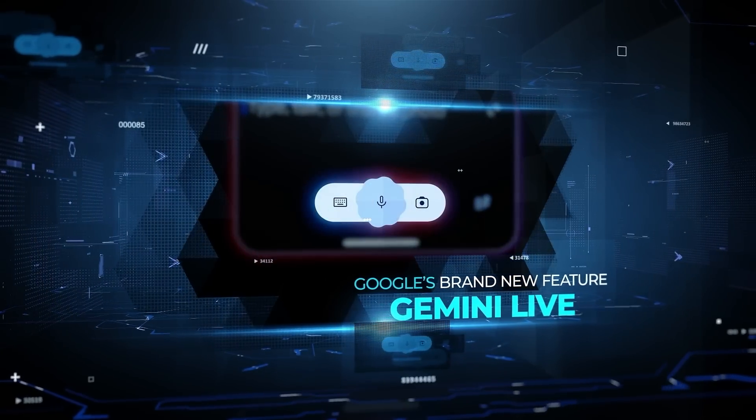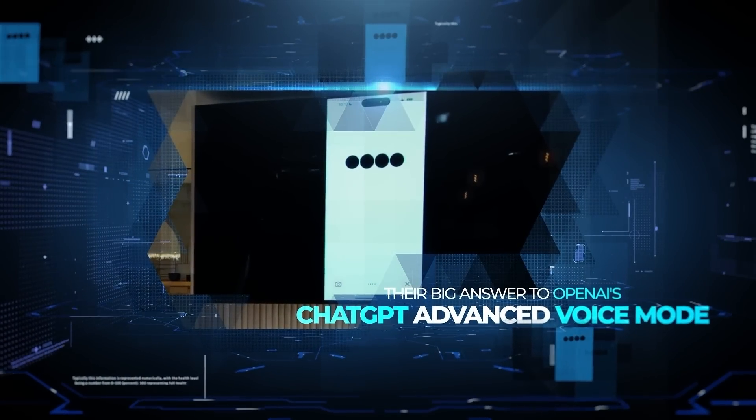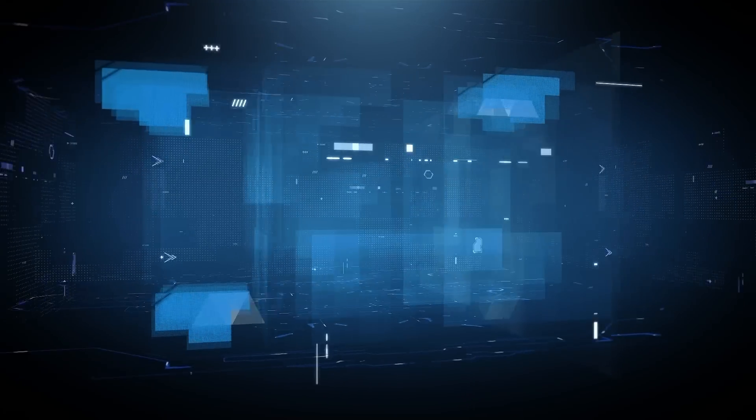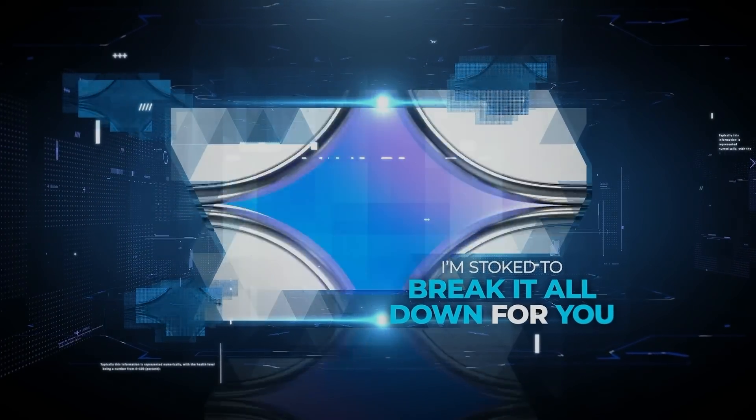Let's talk about Google's brand new feature, Gemini Live, their big answer to OpenAI's ChatGPT advanced voice mode. This is something we've all been waiting for, and I'm stoked to break it all down for you.